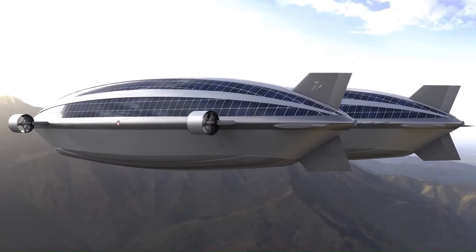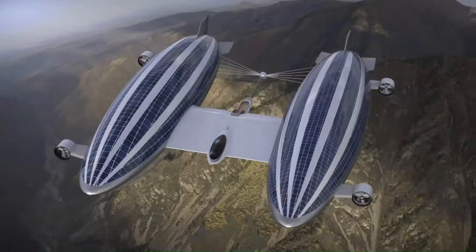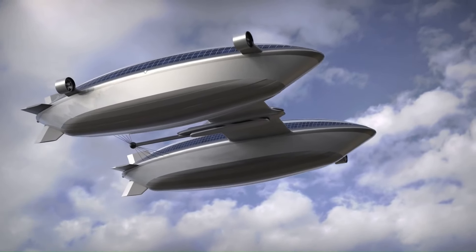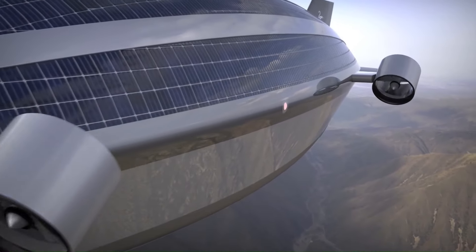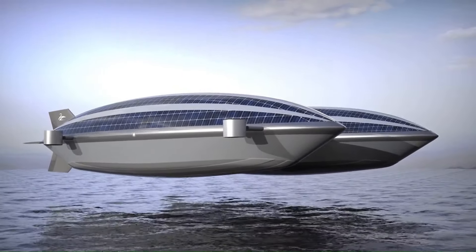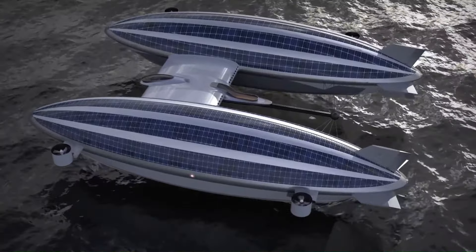While not the fastest flyer, the AirYacht V2 is designed for long-range cruising with an estimated range of 48 hours before needing to land. To accommodate a luxurious lifestyle, the yacht offers accommodations for up to 20 guests in 10 cabins, with a master suite in the central hull for ultimate privacy. There's also a massive observation lounge at the back for taking in the views while cruising above the clouds.